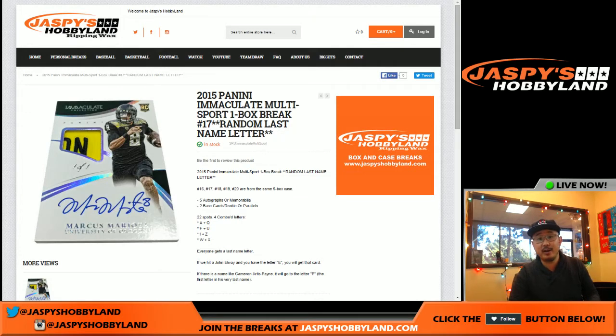Hi everybody, Joe from Jaspi's Hobbyland here. Happy Boxing Day — it's the 26th of December. We're doing a one-box break of Panini Immaculate Collegiate right here. This is number 16. You can see the other one in the store already at jaspishobbyland.com. So this is break number 16.